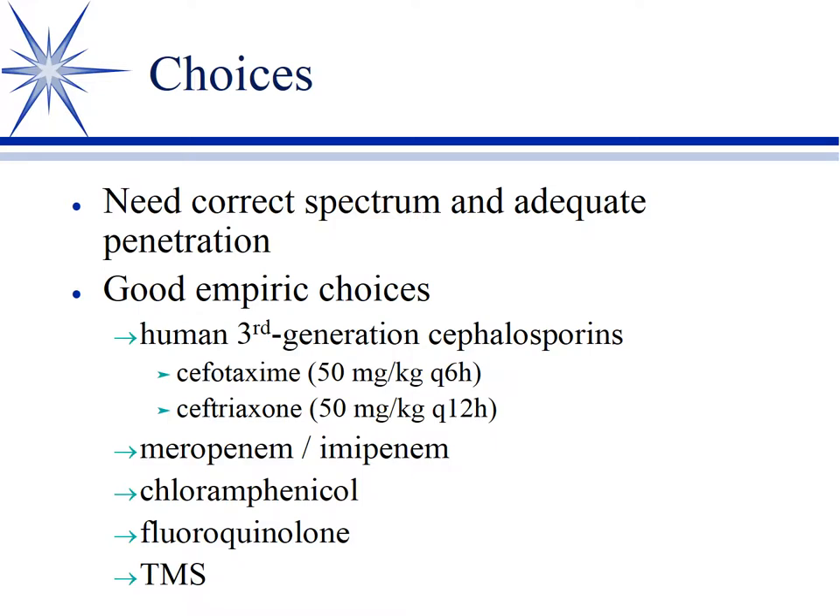Chloramphenicol was our old standby. Still a really good choice — it penetrates well and there's relatively little resistance to it. Fluoroquinolones don't have a reputation for treating meningitis, but they penetrate and have good activity, so they should work. And if you're looking really cheap on a big dog, trimethoprim sulfa will also go across. So these are all possibilities.